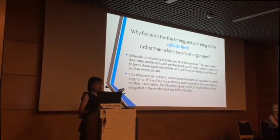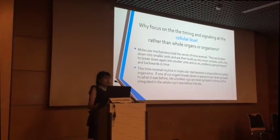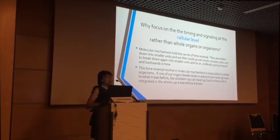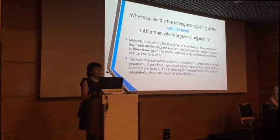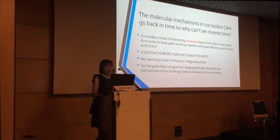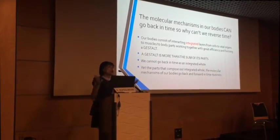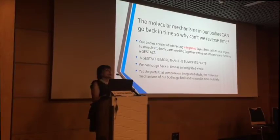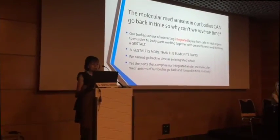Why do we have to focus on the timing of signals at the cellular level? Because molecular mechanisms hold the secret of time reversal. This time reversal routine is something that molecular mechanisms do all the time. And yet, if one of our organs breaks down, it can never go back together again — if you break a cup, it will never be reintegrated. But if you look at our molecular mechanisms, they can go back in time. However, we are more like a gestalt — a gestalt is more than the sum of its parts. You cannot break down a person, personality, or a brain into its parts; we are a lot more than just the neurons we are composed of.